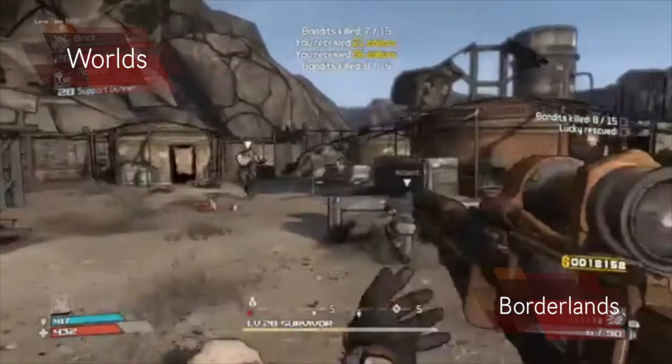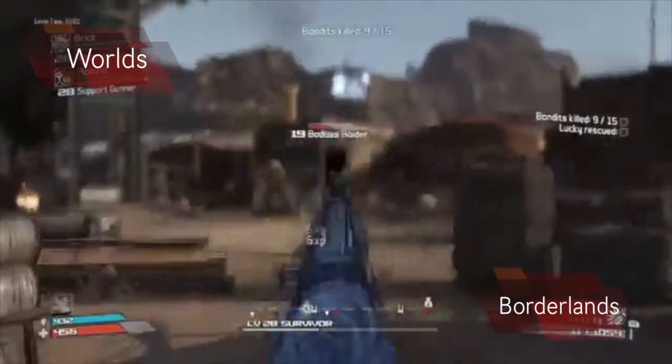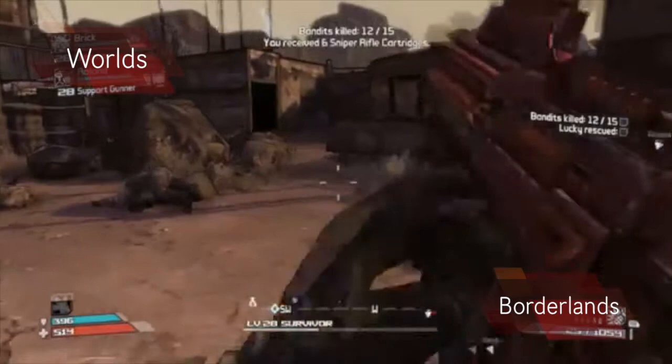Borderlands has a very unique and well known visual style. The environment and everything in it has a cel shaded look, meaning that they are outlined in thick black. The world also has a slightly cartoony look. This, partnered with the cel shading, makes for a cleanly executed world.